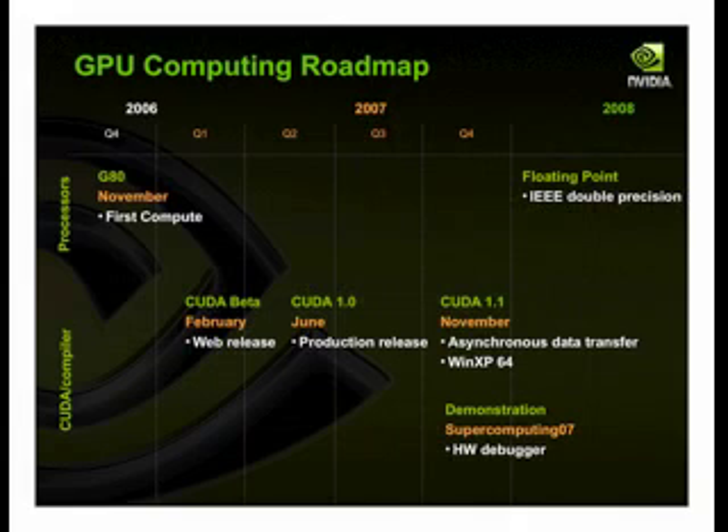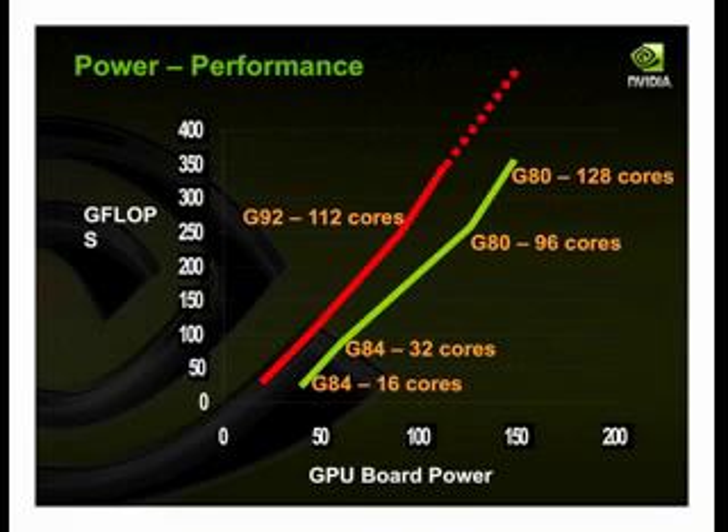To give you insight into the product development cycle at NVIDIA: we do a new highest-performance part every 12 to 18 months that typically doubles the computational performance. The 128-core G80 was that product, and from that we derive smaller parts all the way down to notebook-sized parts. This graph shows sustained single-precision performance for an n-body simulation against board power, which includes the processor, memory, and power conversion losses. In between major release cycles, we do additional feature improvements and a process shrink — in this case down to 65 nanometers for the G92 part, released a couple weeks ago. On that 112-core part, you're getting 250 single-precision gigaflops sustained for around 80 watts of board power.